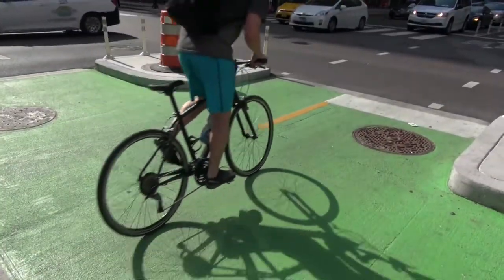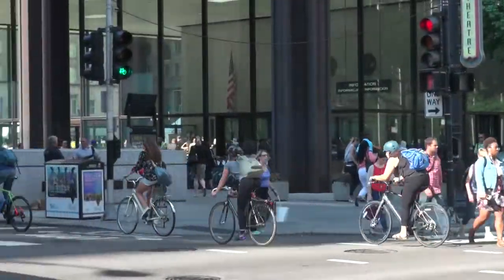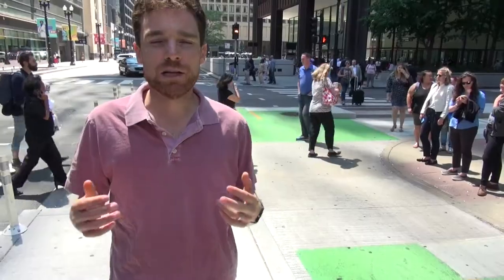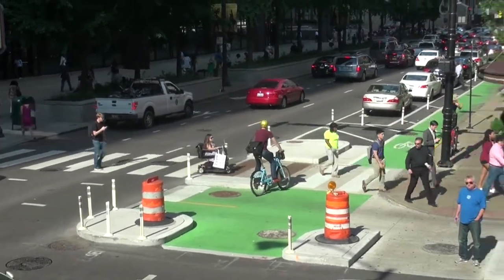The green paint and the bike symbols on the pavement provide another way to alert people navigating through the intersection on foot or in their car that this is a place where bikes are often present, and really everybody has to travel safely and slow down a little bit as they're moving through this very busy intersection.